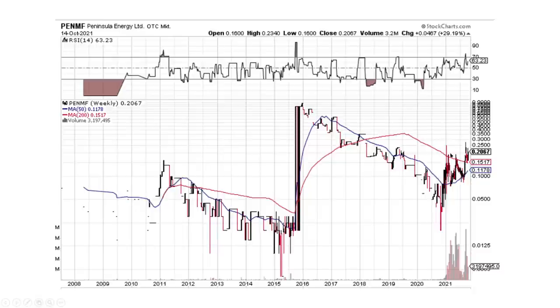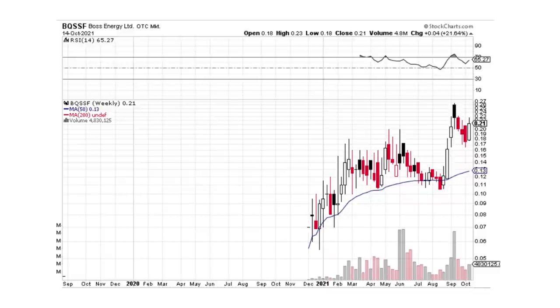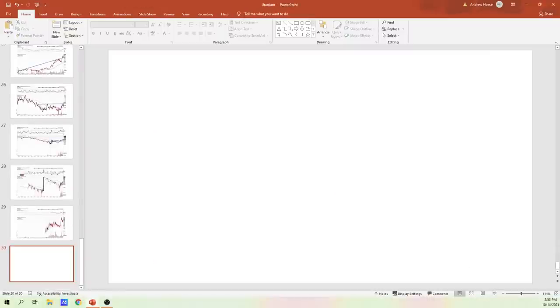Peninsula Energy — not much to say here. I don't really see a pattern. But this is big buying pressure, small selling pressure — I think this is going to continue higher over time. That one looks good. And that's all I've got for today — that was Boss Energy.